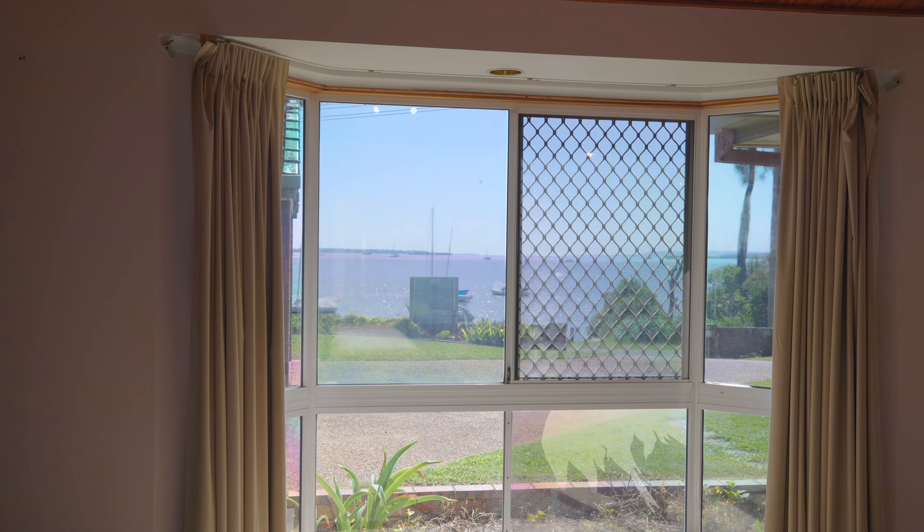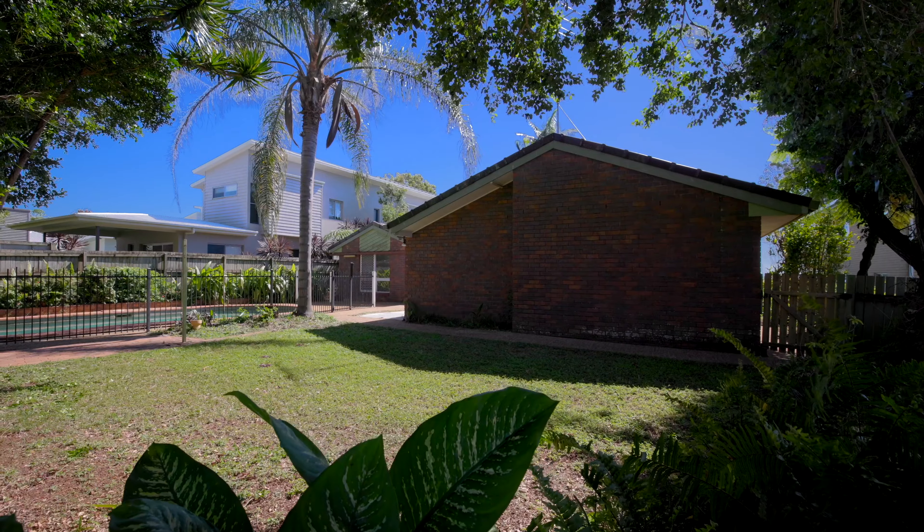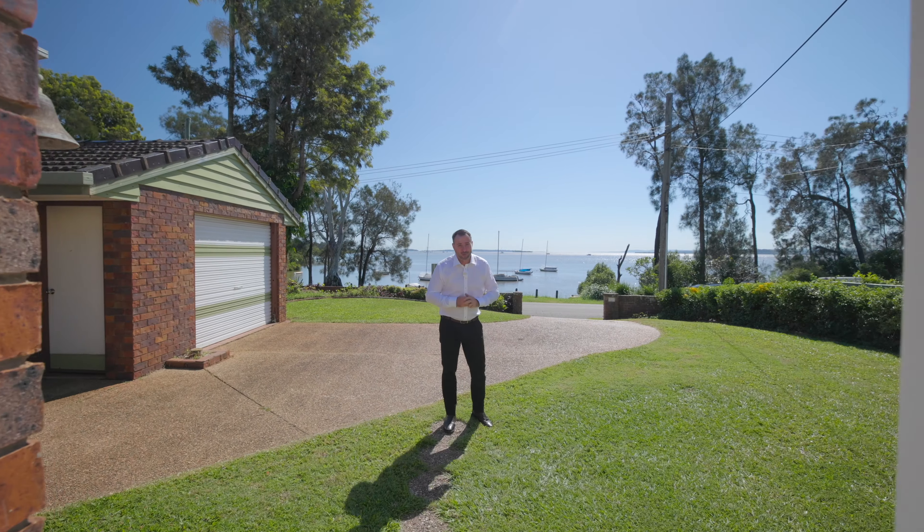A few dollars spent here though guys, and we have a fantastic home to reside in, or simply put a tenant in here, derive some rent, and with an outlook like this you'd be mad not to do it.